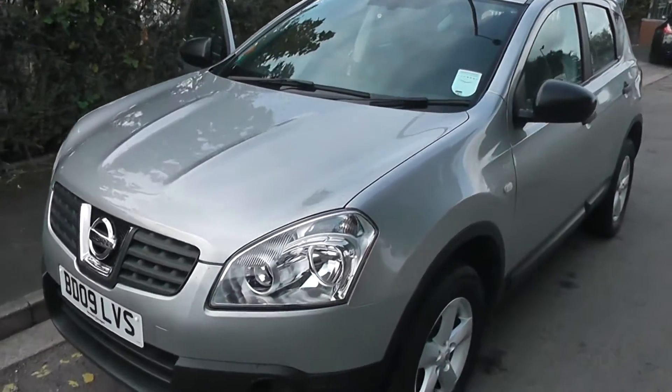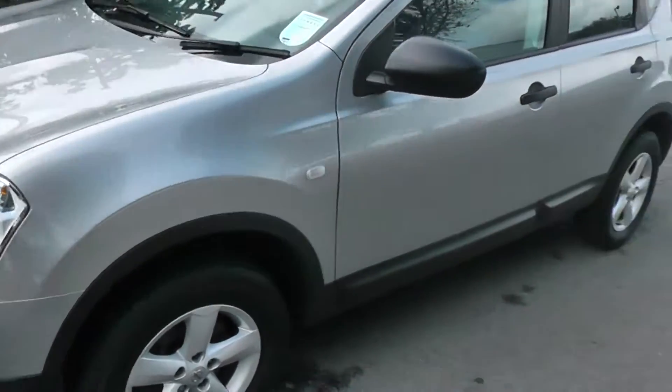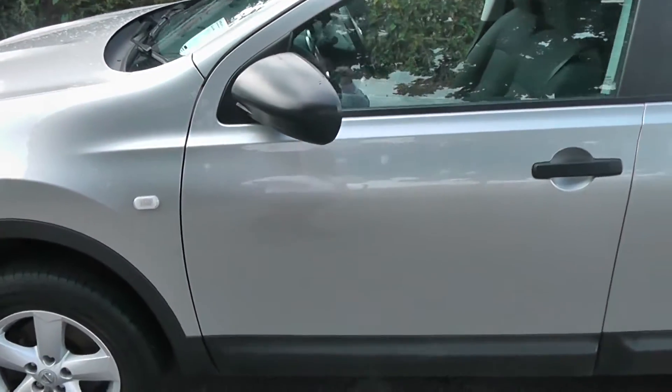Welcome to Wessex Garages on Pennywell Road in Bristol. Here we have a Nissan Qashqai Visia in silver.